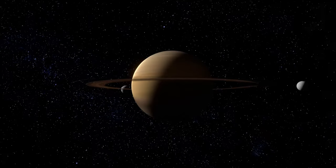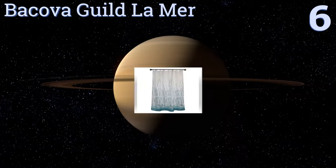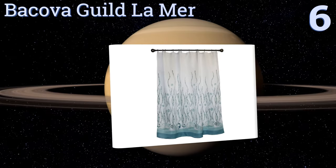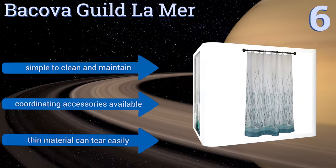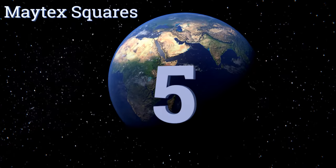Moving up to number six, the calming Back Over Gild La Mer will make you feel like you live right on the beach, thanks to its attractive nautical theme which includes images of shells and bubbles. Varying shades of green and blue combine to create a sophisticated piece. It's simple to clean and maintain, and coordinating accessories are also available, however the thin material can tear easily.